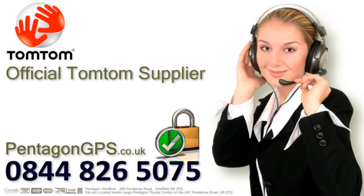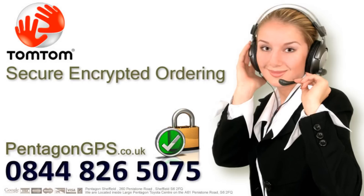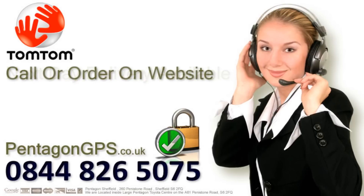Pentagon GPS is an official TomTom supplier. We have fast next day delivery available and accept all major credit cards. For a guaranteed low price on this and other TomTom models, call our hotline on 0844 826 5075 or order with confidence on our secure website at pentagongps.co.uk.